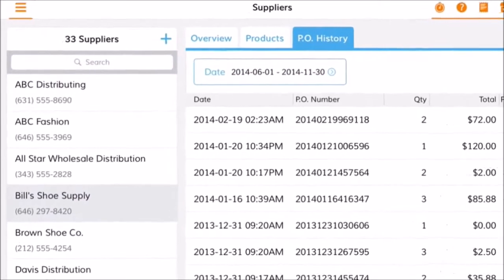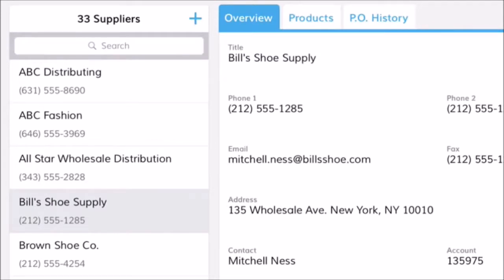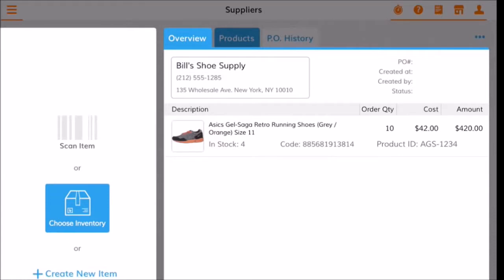When it's time to reorder, Bindo can help with that too. Manage suppliers on Bindo and use intelligent reordering suggestions to automatically generate purchase orders when stock is low.